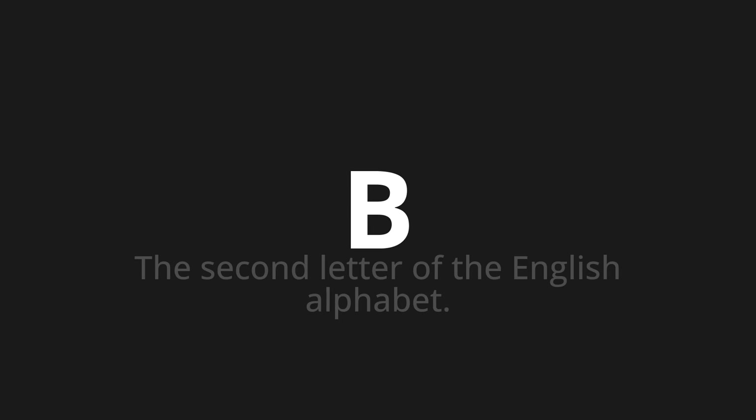B, which means the second letter of the English alphabet. Let's say it all together: B, B, B.